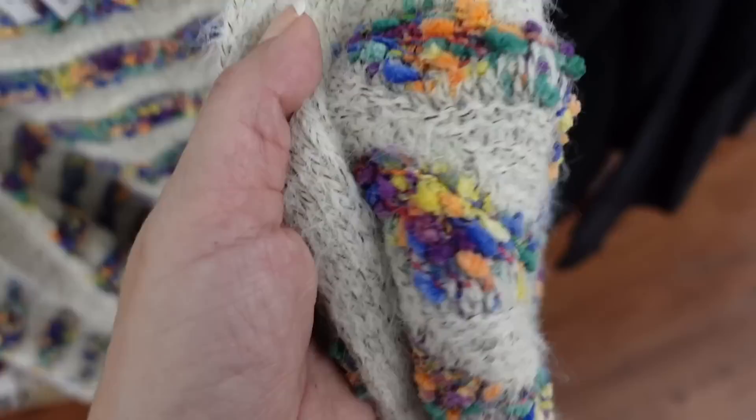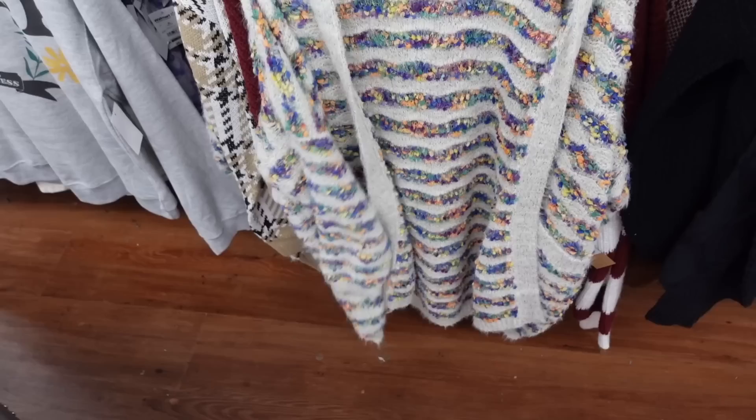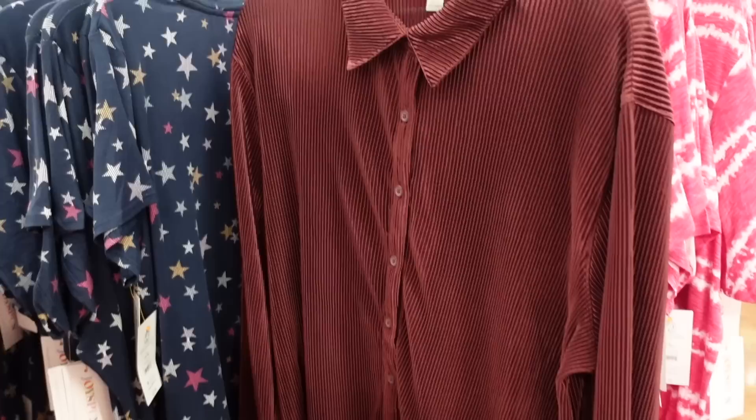Seeing a new cardigan from Dreamers by Debut. This is what it looks like up close - open front, two pockets, ribbed wrist, same kind of oversized fit through the back. This is the extra small but they're super oversized. Looks like this is the only color and size in stock, and they're on sale for $15.99.